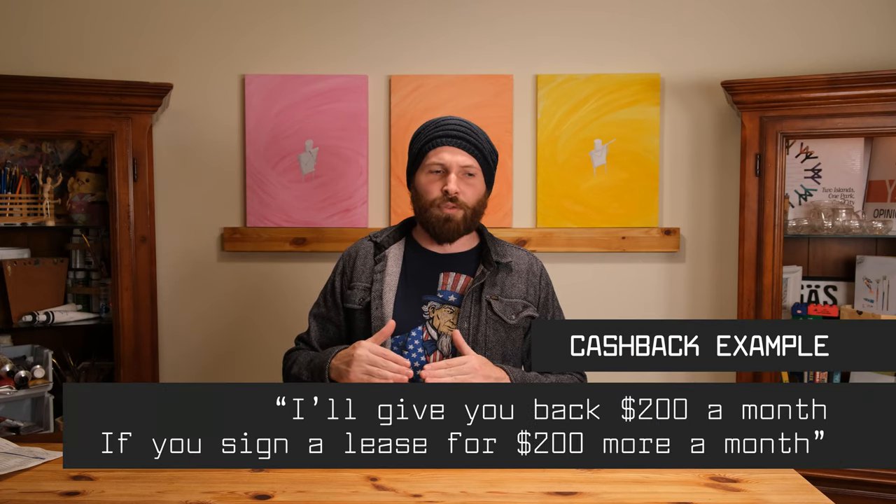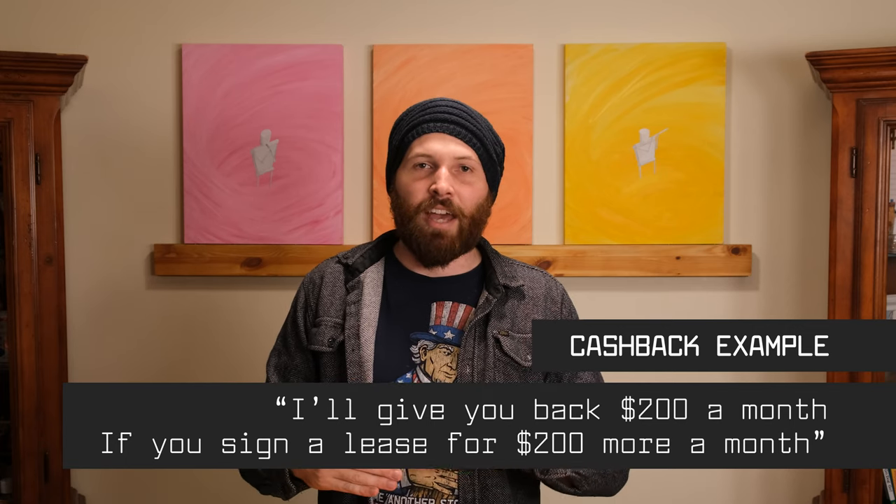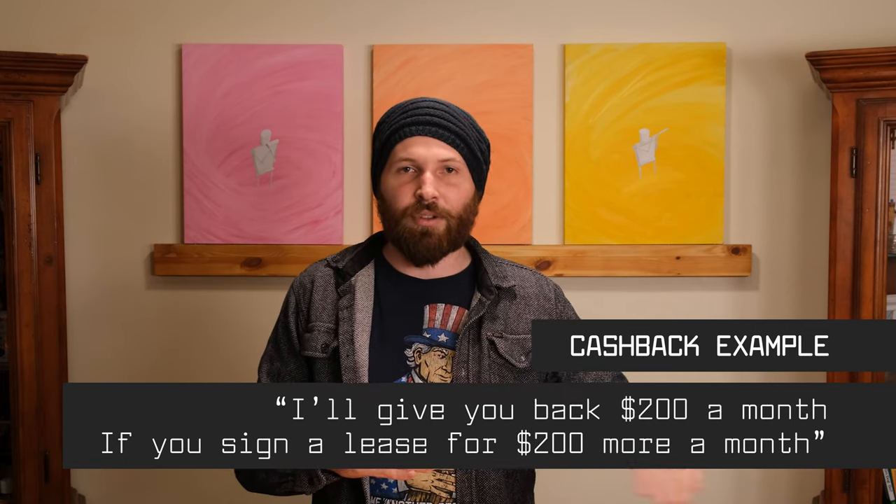One other thing that can happen alongside a lease agreement is a cashback arrangement. Because of the way rent control works, prices increase at a much slower rate than the actual market rate, so a lot of landlords will have you sign the lease at a certain price and then sign a side contract to give you a cashback over a period of time. It's fairly normal — just another way landlords are generally skirting around the law.